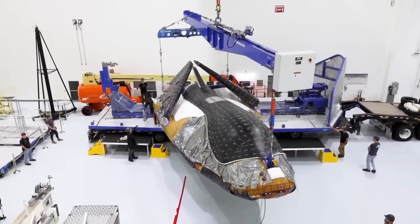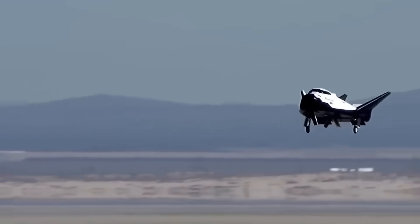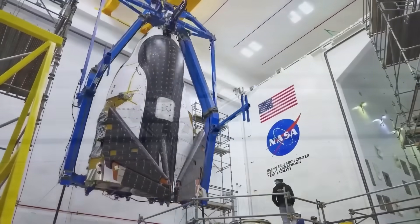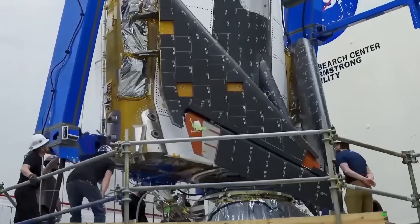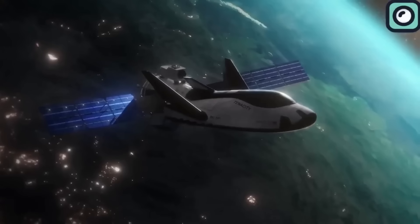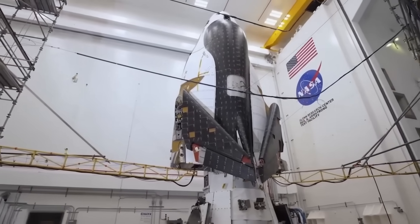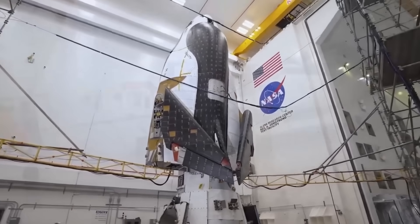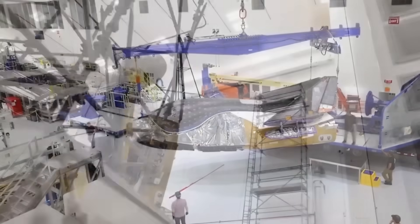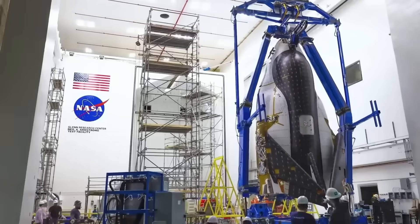SpaceX isn't the only company in the spotlight. Sierra Space's Dream Chaser, a long-awaited space plane designed to deliver cargo to orbit, has also faced attention. Originally expected to debut this year, the program has encountered more delays. Its first flight may not take place until sometime after 2025, pushing back plans that many had hoped would bring fresh competition to the space industry. While SpaceX races ahead with hardware after hardware, Dream Chaser's timeline shows how difficult it is to bring a new spacecraft into operation.